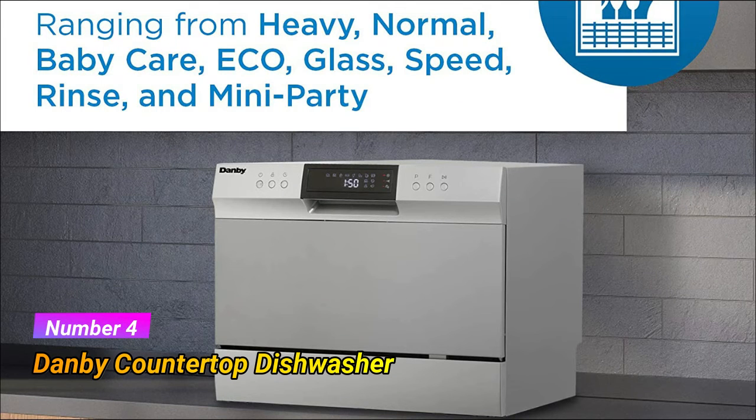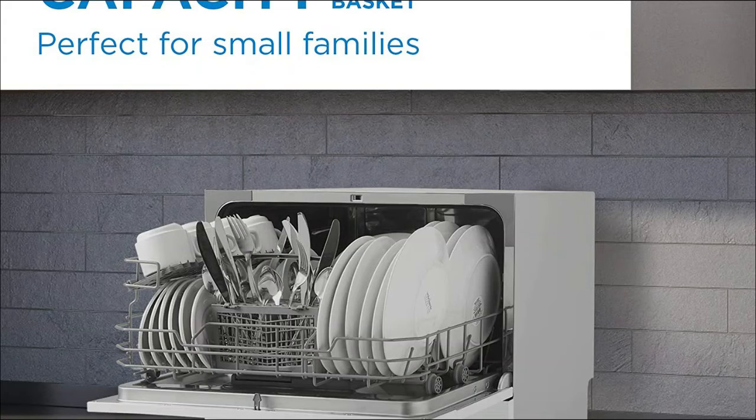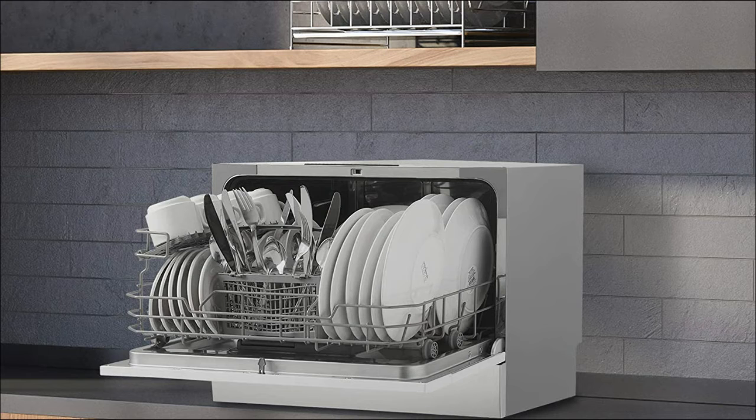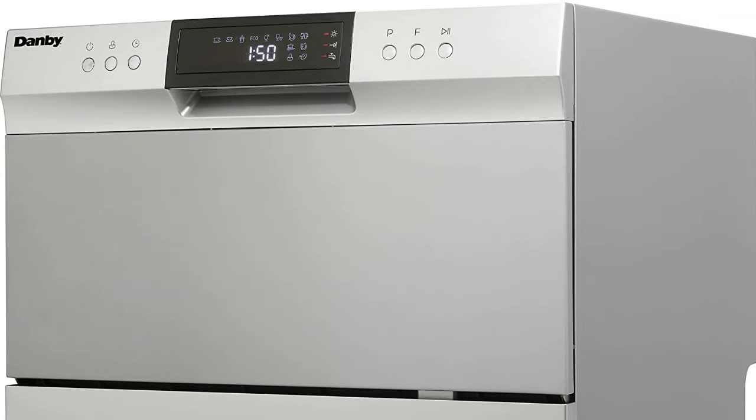Number 4: Danby Countertop Dishwasher. Compact space-saving countertop dishwasher with a quick-connect feature compatible with most kitchen faucets. Six-place setting capacity with silverware basket. Energy Star compliant and low water consumption up to 3.1 gallons of water per wash to help save you money.